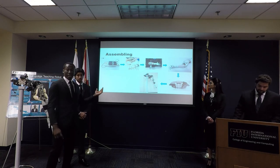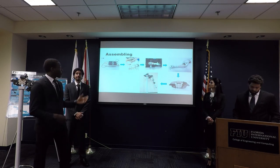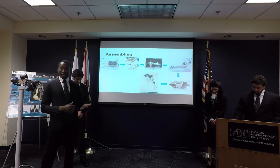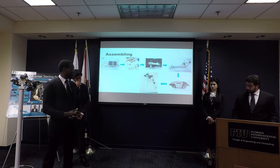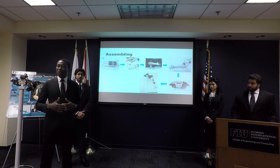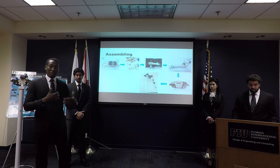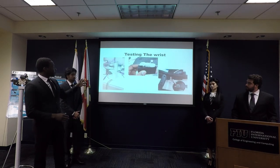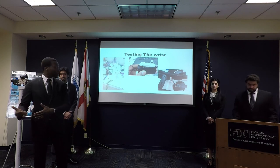Assembly started by first assembling the forearm and putting the servos in — all five servos for the fingers. We then printed the wrist and the fingers themselves. After that, we printed the bicep and then the torso, put everything together, and you can see the final result. We had to do everything step by step because the printer was being used by many groups simultaneously, so time management was critical.